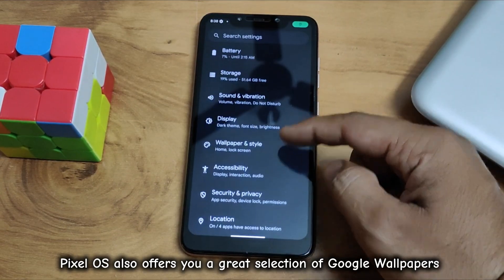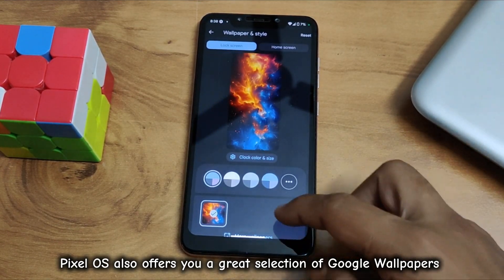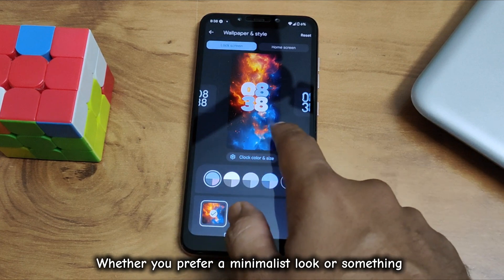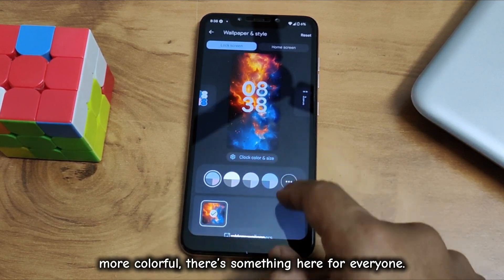Pixel OS also offers a great selection of Google Wallpapers and customizable clock styles. Whether you prefer a minimalist look or something more colorful, there's something here for everyone.